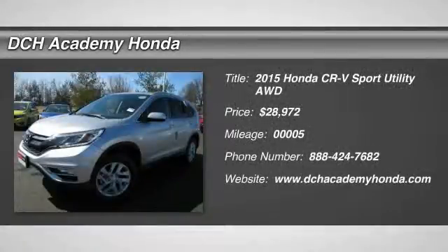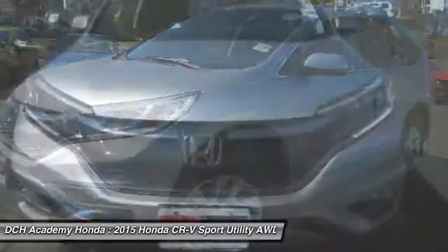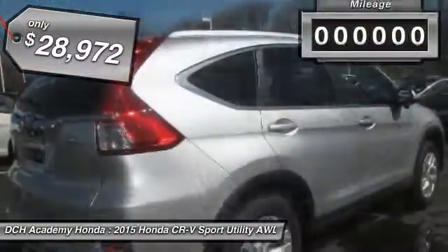The 2015 Honda CR-V — a top recommended vehicle because of its car-like driving manners, good value, cool technology, and comfy interior. And it's priced below $30,000.